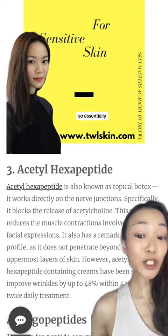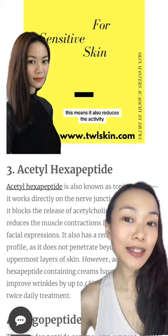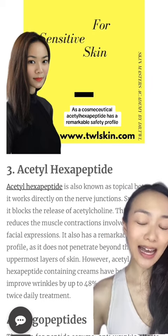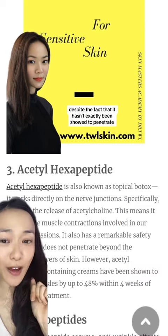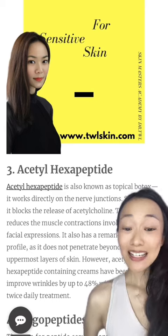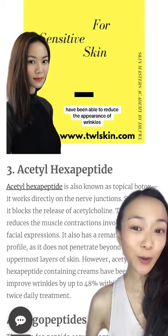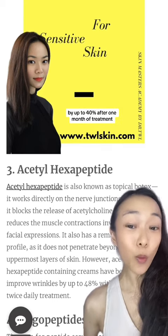Essentially, how it works is that it blocks the release of acetylcholine, which means it also reduces the activity of the muscles that move when we make facial expressions. By the way, as a cosmeceutical, acetyl hexapeptide has a remarkable safety profile. Despite the fact that it hasn't exactly been shown to penetrate very deeply into skin, studies have actually shown that acetyl hexapeptide incorporated into cosmeceuticals has been able to reduce the appearance of wrinkles by up to 40% after one month of treatment.